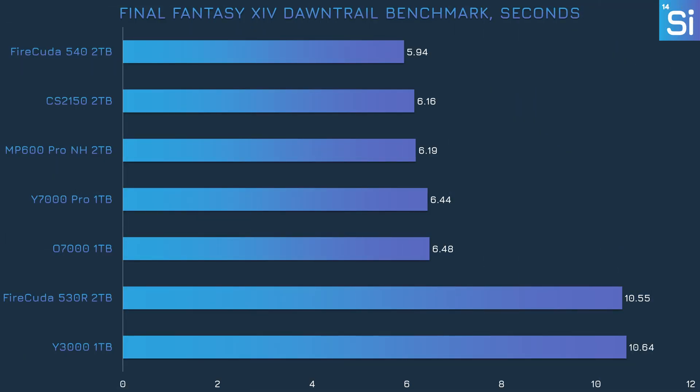In Final Fantasy XIV's official Dawn Trail benchmark, all but two of these SSDs took less than 6.5 seconds to get through the loading screens. The exceptions were the FireCuda 530R, which really struggles with this test for some reason, and the Y3000. That said, it's pretty hard to notice the difference between 6 and 10 seconds across multiple loading screens, so it's not like these two drives are terrible for gaming.